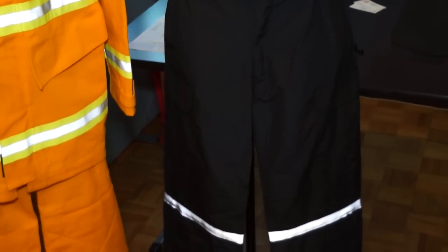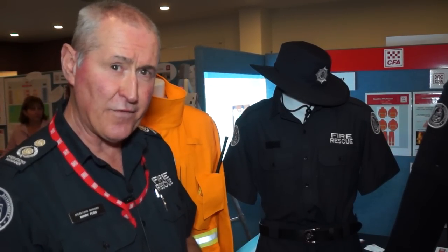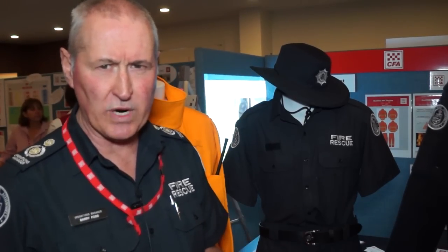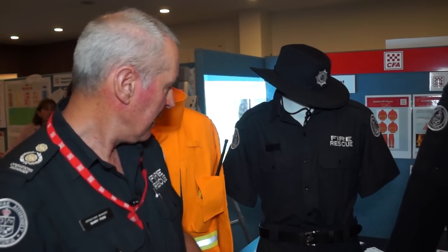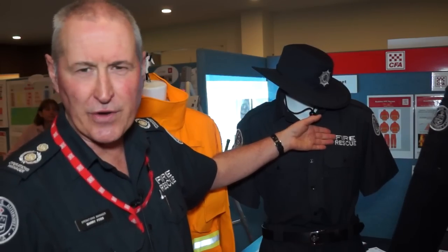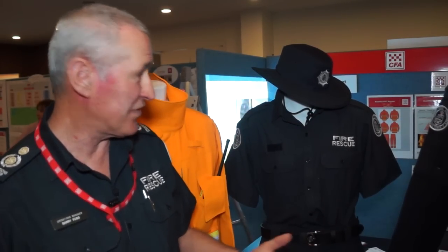So we see here a cargo trouser with a shirt. This fabric is a Nomex viscose fabric — it is an FR fabric and a very breathable fabric, which makes it more comfortable for people to wear. You can see here that we've incorporated the fire rescue embroidery on here so we can distinguish ourselves from other agencies who have similar garments.